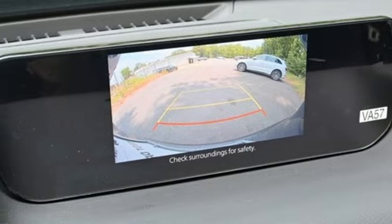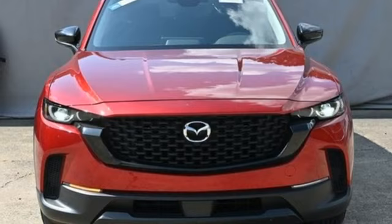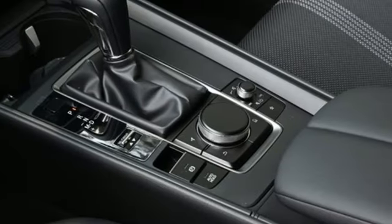First and second row express open and close sliding and tilting sunroof, smart device remote engine start, and LED low and high beam headlights.